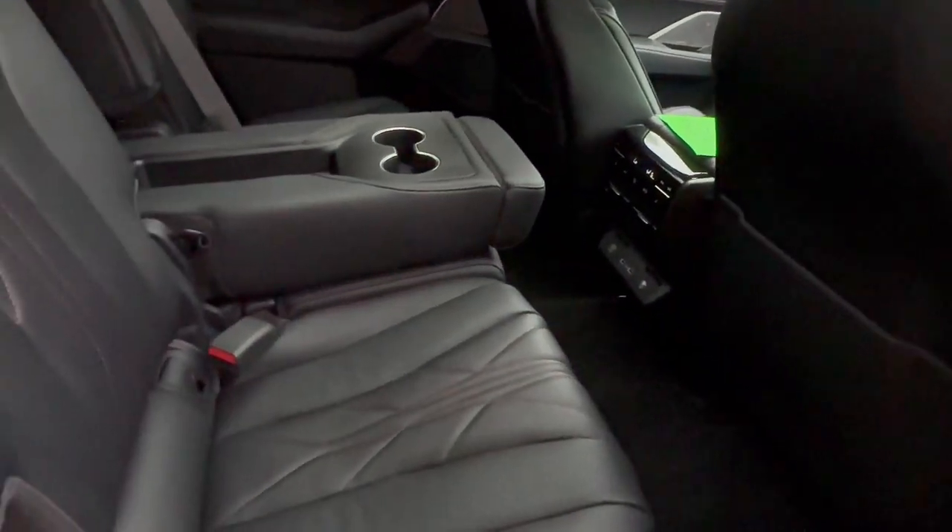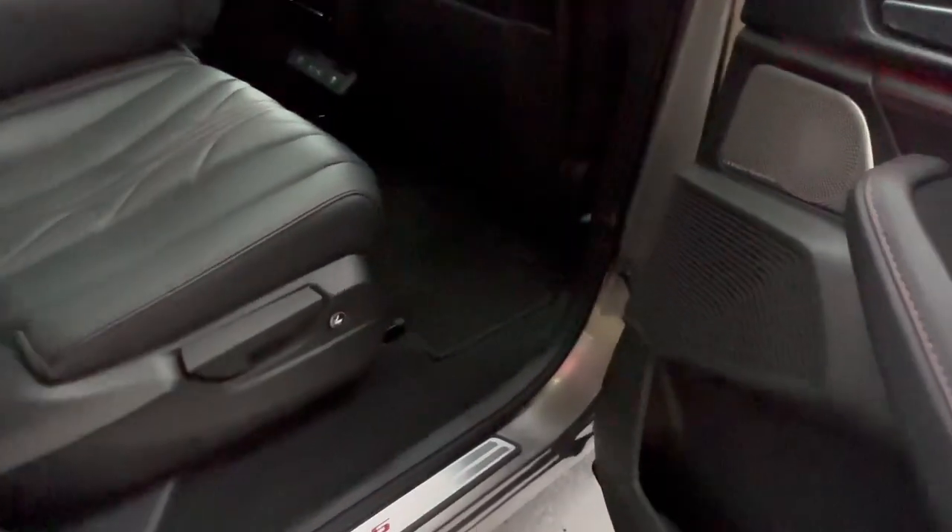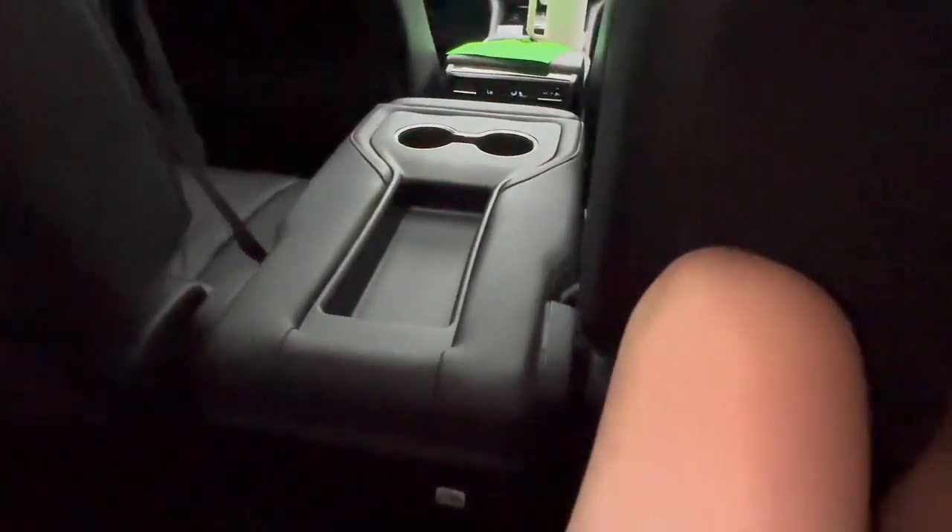The third row is the other big reason to buy the MDX Type S over the TLX. Getting in is simple — push the button and the seat collapses and slides forward. Note that you cannot do this with a car seat in place. Inside the third row at its normal seat position, there is a decent amount of space — not a lot, but livable. There are only two seats back here. The amenities are modest: a cup holder, plastic surfaces, felt lining, and a USB-A port on both sides.